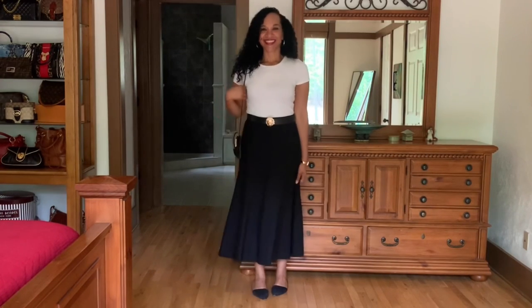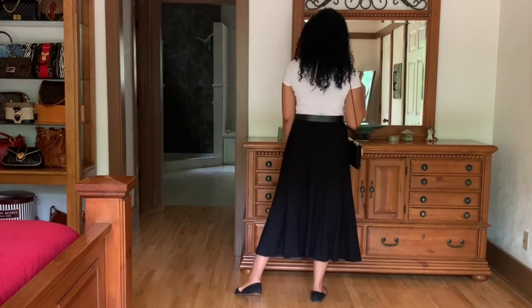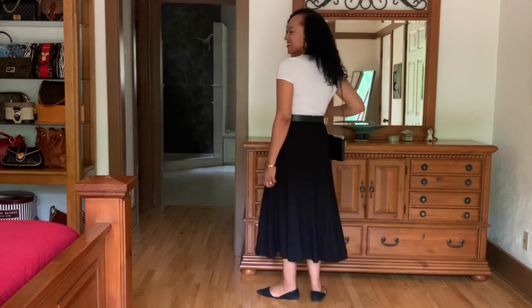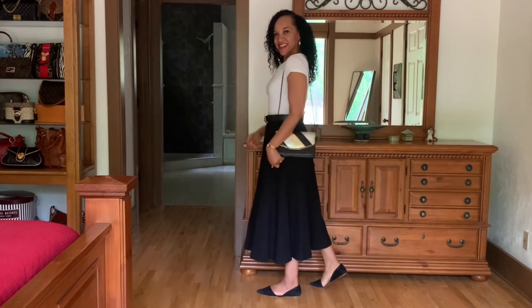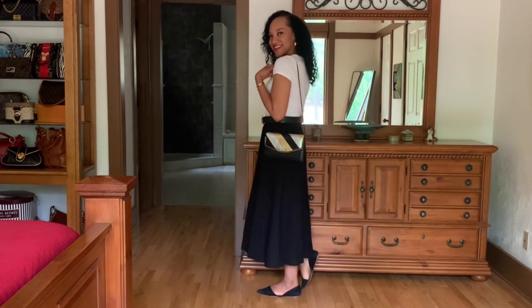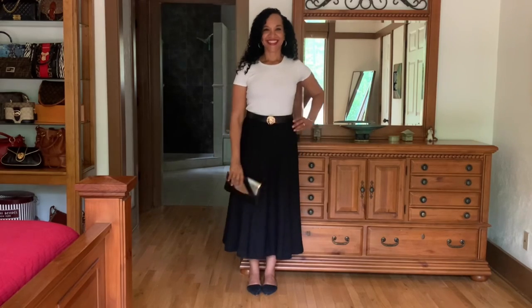I completely forgot about this Talbots black skirt that I also thrifted for five dollars at Goodwill. I love the length of this skirt — it's a light wool skirt with a lining, so it can be worn year round. I'll wear this a million different ways. It's just a classic skirt you can wear in the fall, winter, spring, and summer.